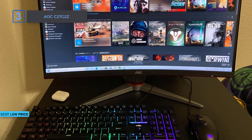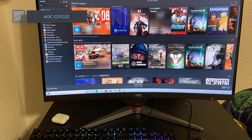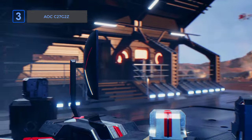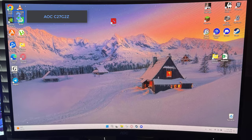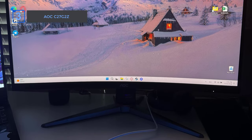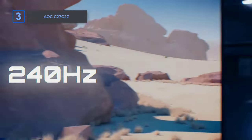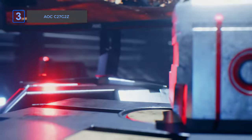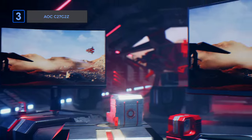Next up, the AOC C27G2Z gaming monitor — a fantastic 27-inch monitor from the AOC Gaming G2 series that will totally change how you play. Dive into the excitement with a clear 1920 by 1080 Full HD resolution and a 1500R curved VA panel that wraps around your vision, making you feel right in the game. The super fast 240Hz refresh rate and 0.5ms response time make sure you're always on top, hitting your targets without any blurriness, thanks to AMD FreeSync Premium technology.